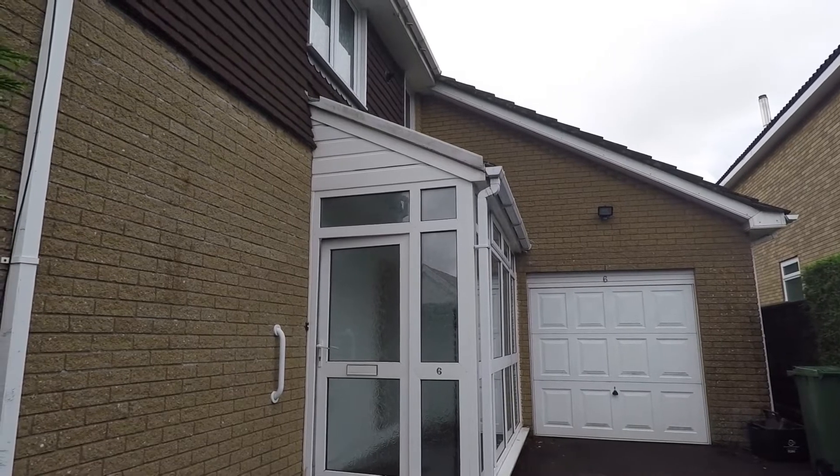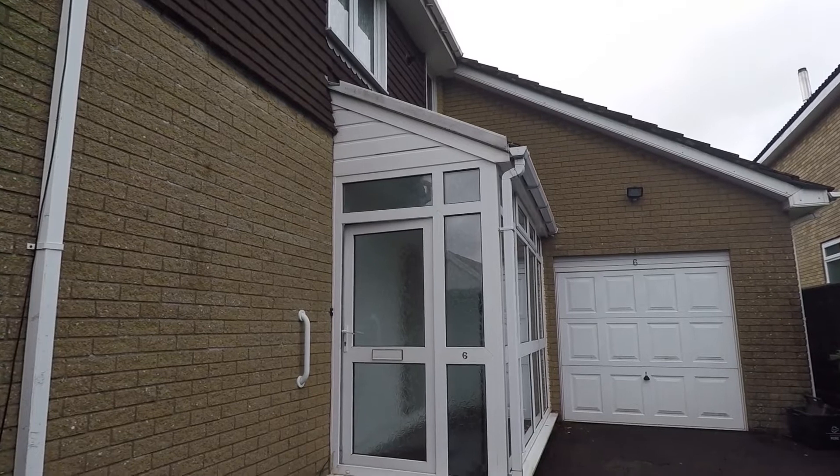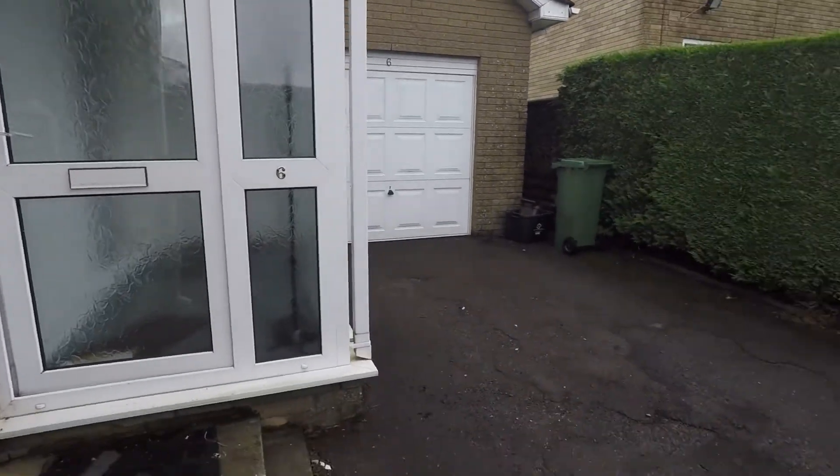Welcome to this virtual video tour. Today we're in Blyne Album for this three bed detached family home. As you can see, we do have a garage and a driveway leading up to the property.